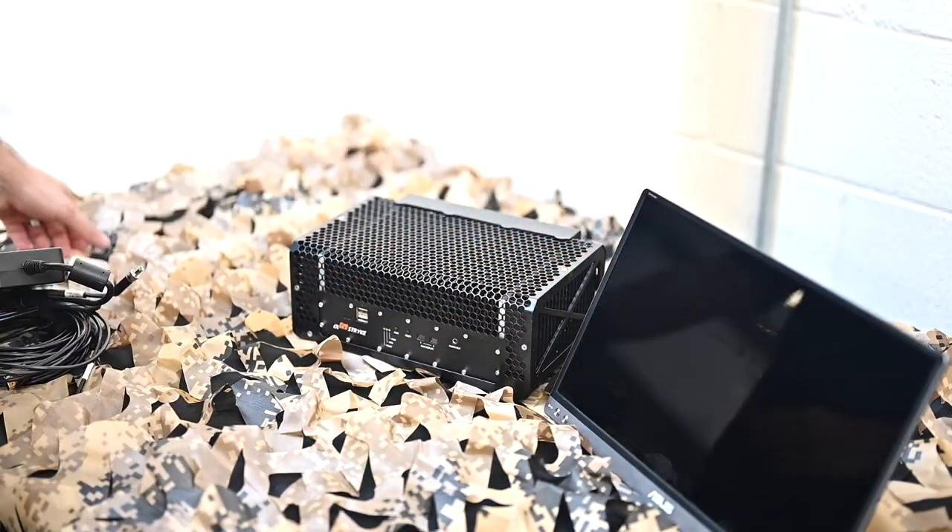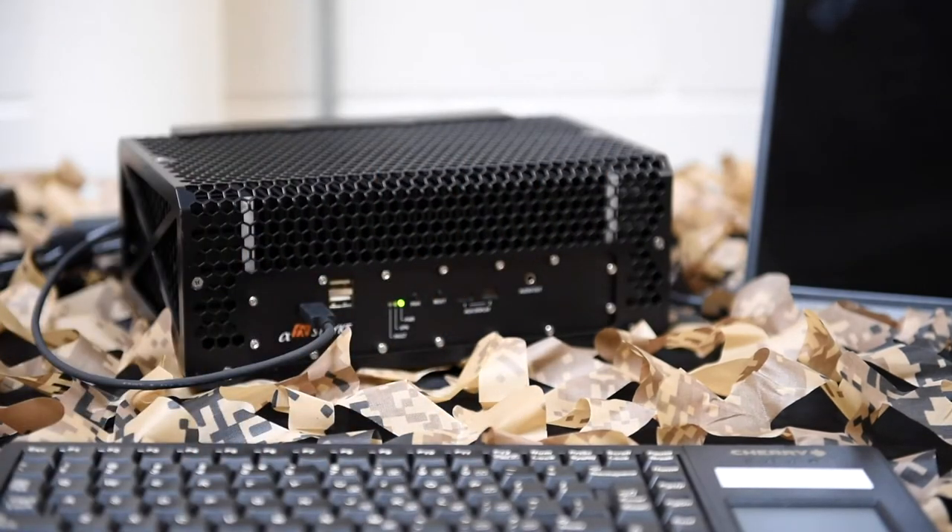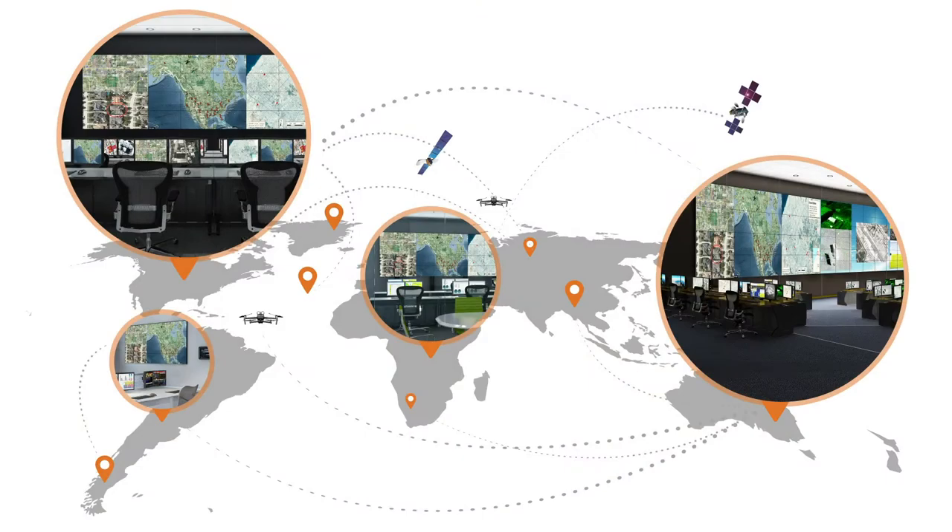Another advantage to this processor is that it can run independently with your field operations team and also in tandem with your headquarters control room. This means you can share a common operating picture with field operations and your permanent control room using the Strike processor.